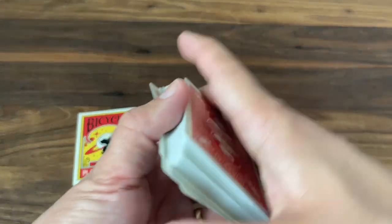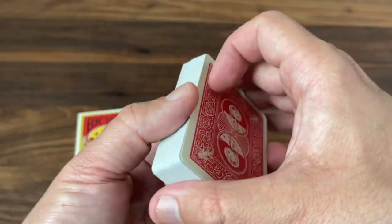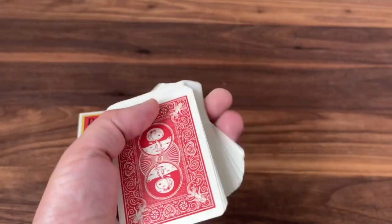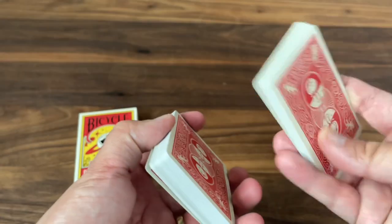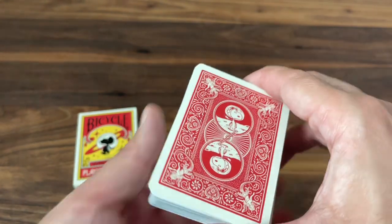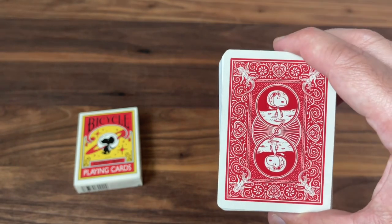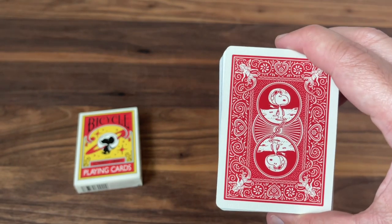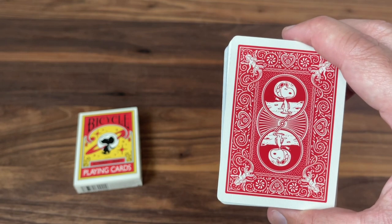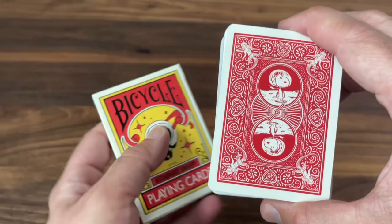That's the deck. As far as handling, these are done with the classic air cushion finish, so if you've felt a Bicycle retail deck you know these are going to handle beautifully right out of the box — very smooth feel, fans and cuts are all going to be really nice. Overall I think this is a great functional and fun deck, especially for gameplay. Collectors, especially collectors of Snoopy, old comics, and things like that — this is one you've got to have in your collection.